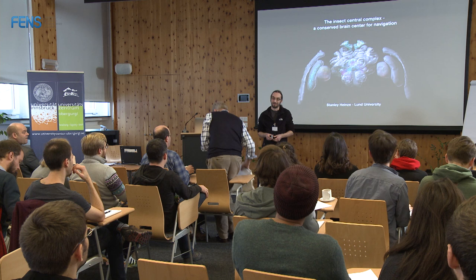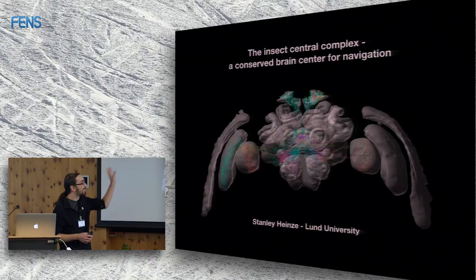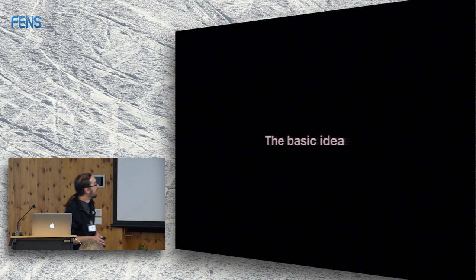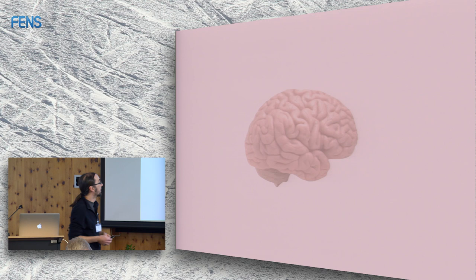Thank you very much Eric for the introduction and thanks for inviting me. I will talk about most of the things you said I would — essentially the central complex, a conserved brain center for navigation. I'm a bit intimidated being sandwiched between the two labs I admire most in the world. Before I talk about the central complex, I'd like to talk briefly about why I do what I do and what the basic idea behind all that research actually is.